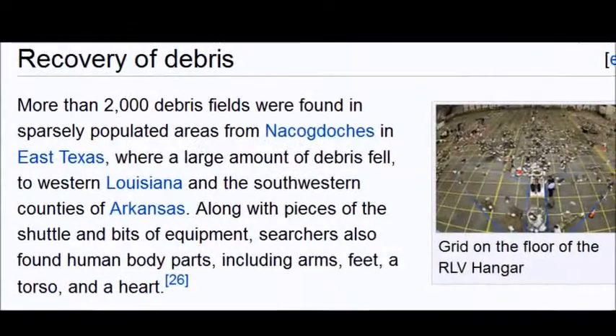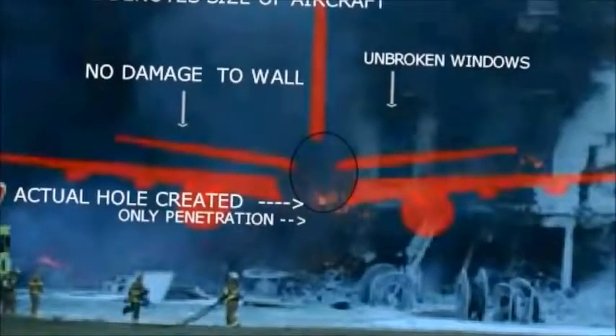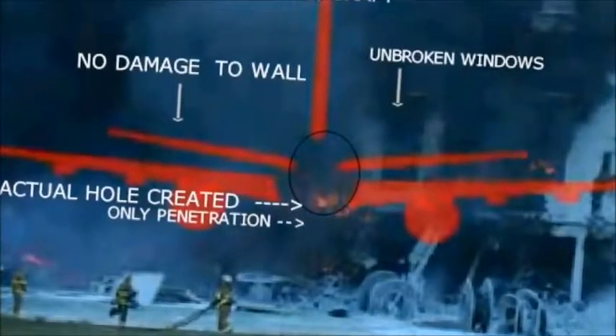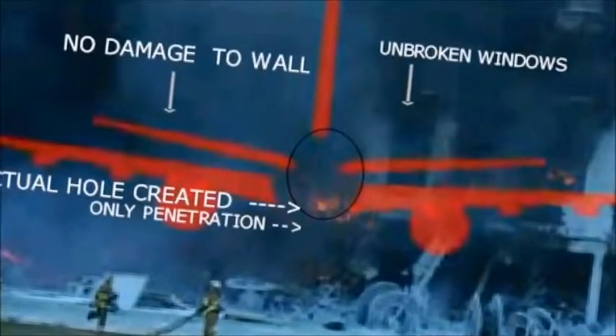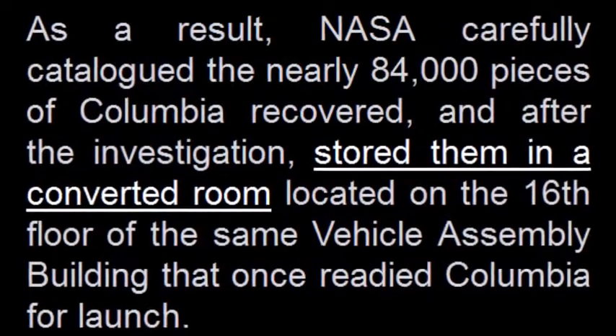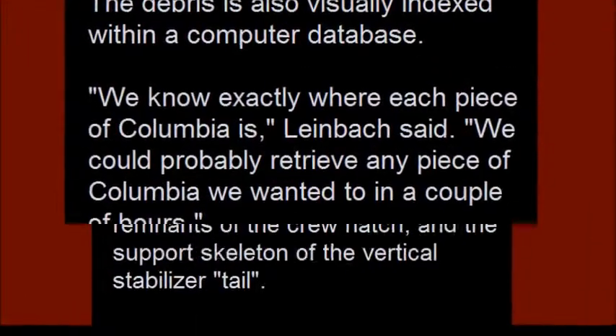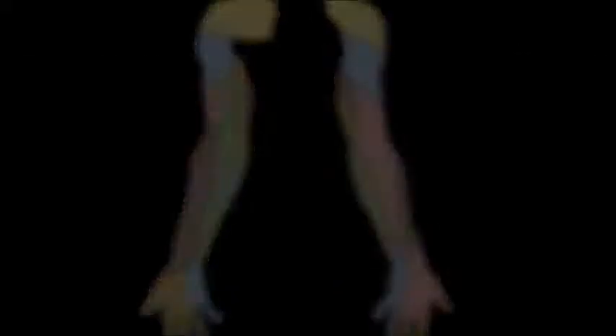They found more than 2,000 different debris fields from the space shuttle Columbia. NASA carefully catalogued nearly 84,000 pieces of Columbia that they recovered. Each piece is individually numbered and catalogued, and they needed a 7,000 square foot room to host that wreckage. Searchers also found human body parts from Columbia — which was traveling at 17,500 mph when it slammed into earth — including arms and hands.